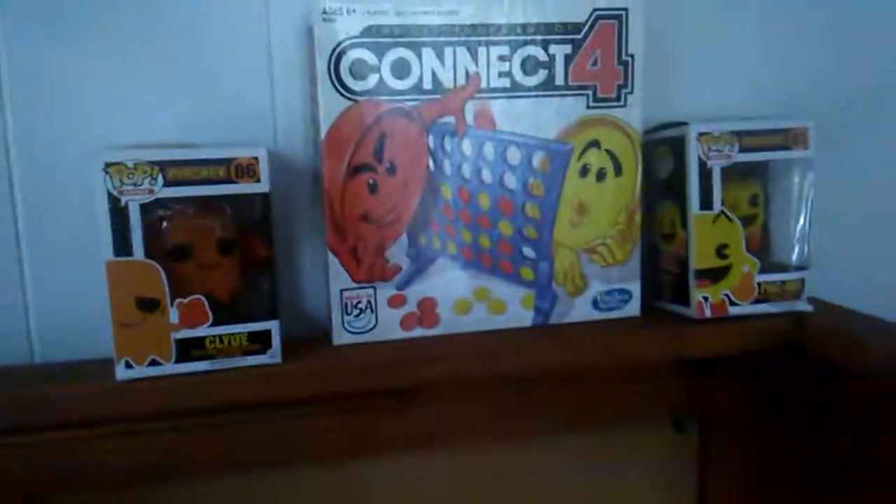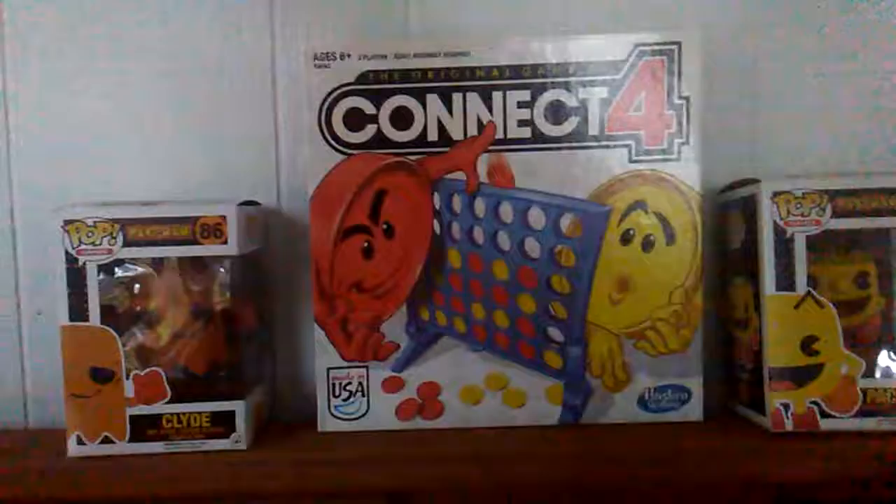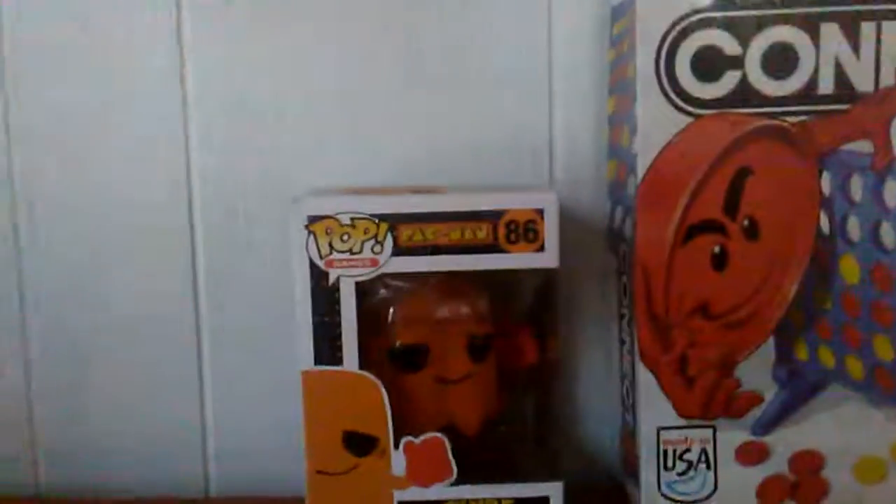Got a little desk over here. Connect Four is one of my favorite games when I was a kid — we used to play sometimes and we still play. I have a thing recently for kind of collecting Funko Pops figures; I really like them. Pac-Man is one of my favorites — we got Clyde, and we also have Ramona Flowers from Scott Pilgrim.